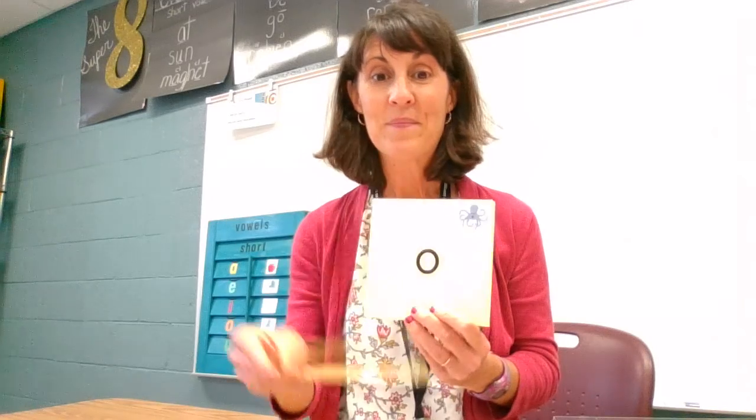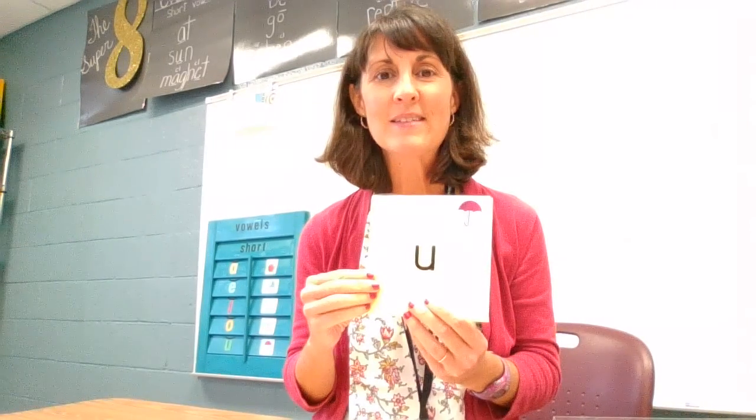I'm gonna mix these up. I want you to tell me just the short vowel sound. E says, eh. O says, ah. U says, uh. A says, ah. I says, ih.